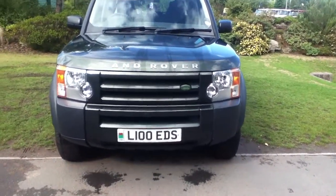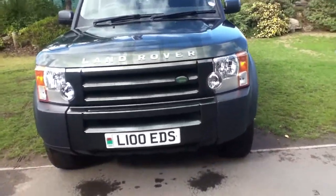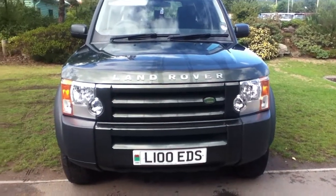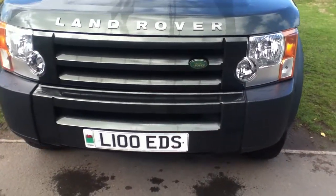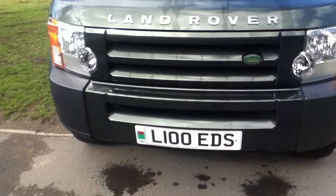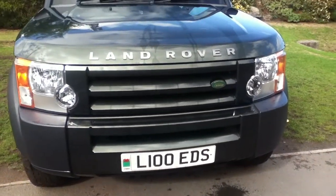Hello and welcome to Rybrook. Here we have for you a Land Rover Discovery 3 GS. It's currently on a primer plate which will come off due to the cherished transfer. The registration will be DA57XVC. The date of registration was on the 31st of January 2008.